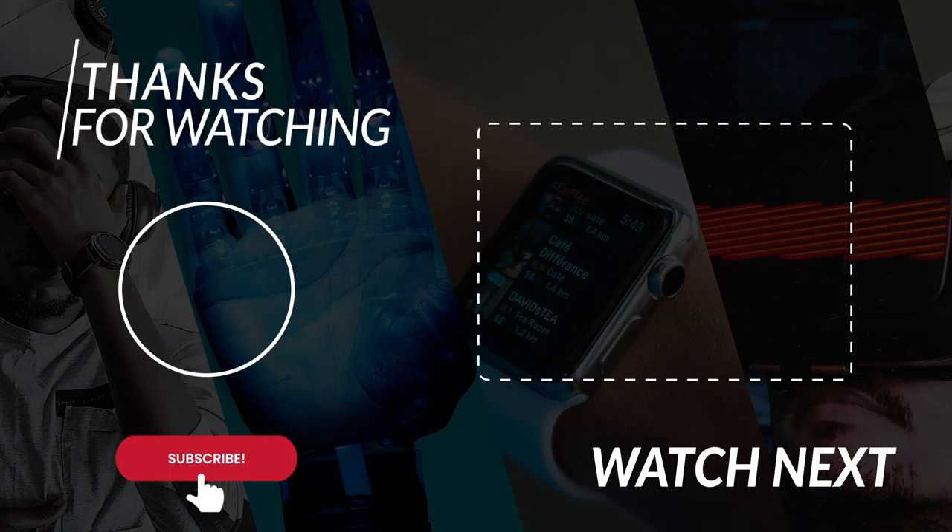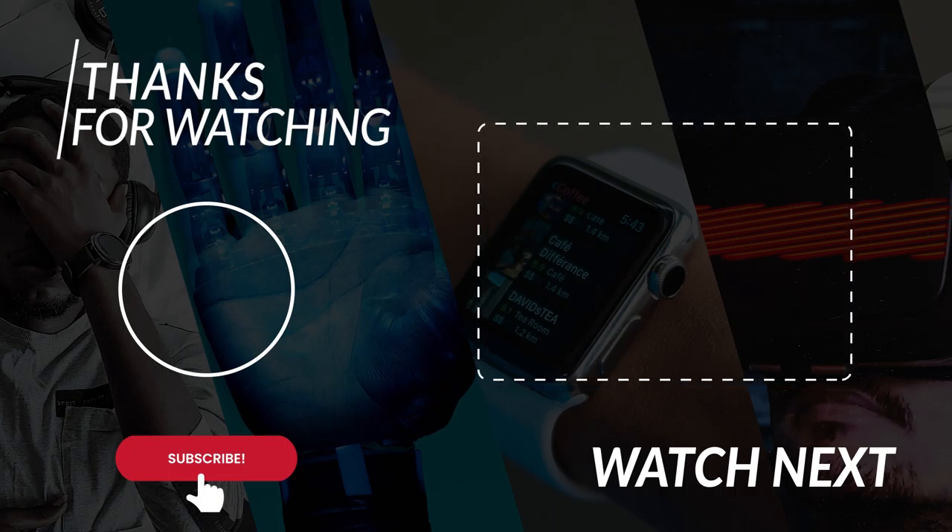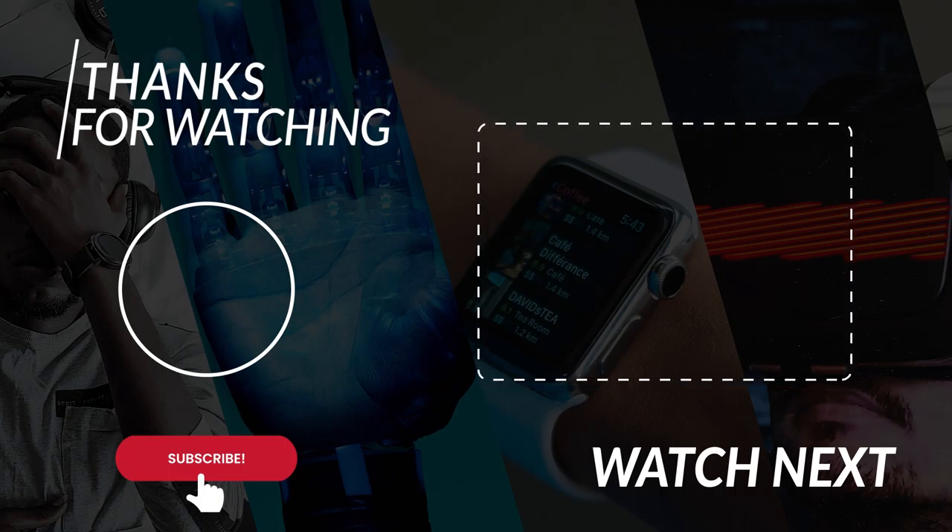Thanks for watching! If you enjoyed the video, please subscribe to our channel and leave a like. If you want to see more interesting videos on the latest gadgets and inventions, check out our playlist. See you in the next video!